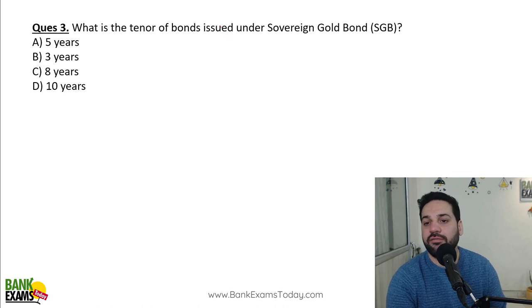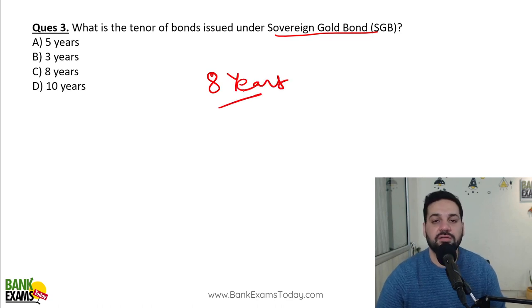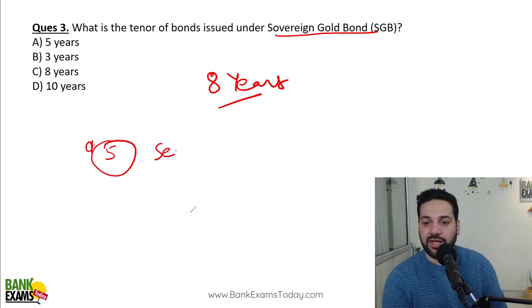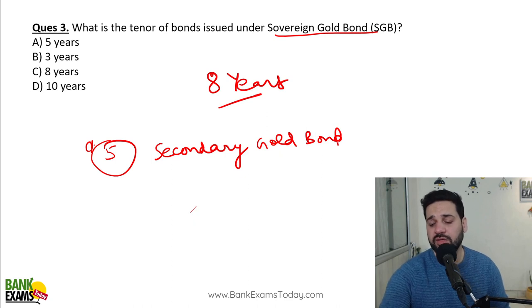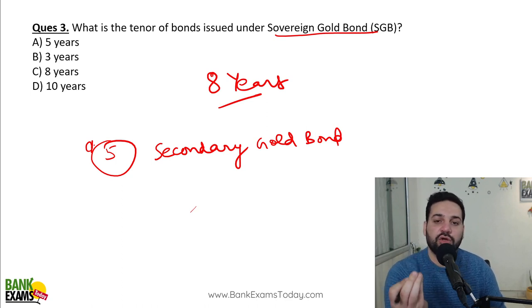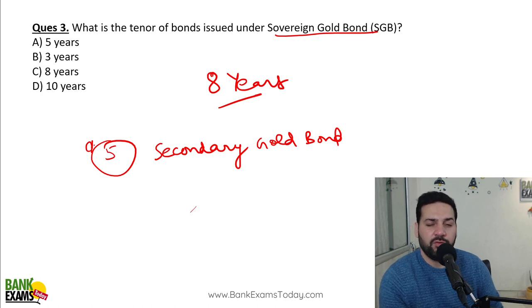What is the tenure of bonds under the Sovereign Gold Bond scheme? Eight years is the tenure. If you hold the Sovereign Gold Bonds for eight years, it would be tax-free. If you want to withdraw your money within the first five years, you can go to the secondary market — for example, a broker like Zerodha — to sell the Sovereign Gold Bonds. However, tax would be levied on such sales. RBI gives you an opportunity to redeem your Sovereign Gold Bonds, and in the eighth year your bonds would be redeemed tax-free.